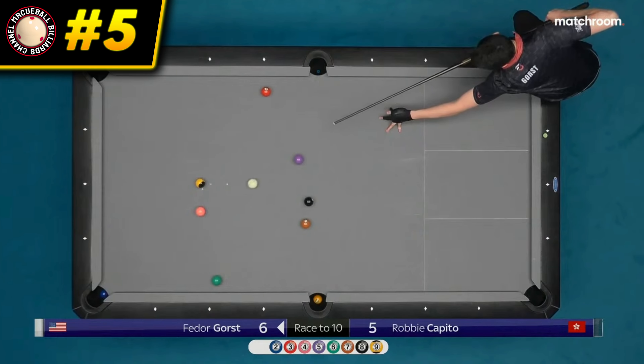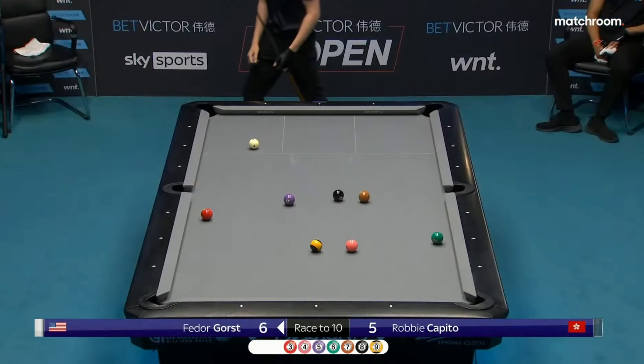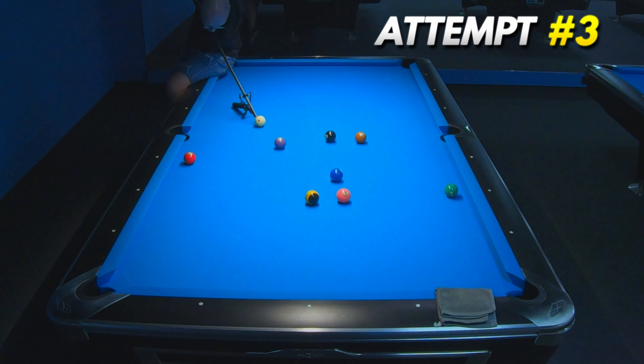Fedor Gorst executed another beautiful jump with massive draw. This shot was very uncomfortable for me to apply enough backspin to the cue ball, but to my huge surprise, I found this perfect contact and recreated this shot already in my eighth attempt.